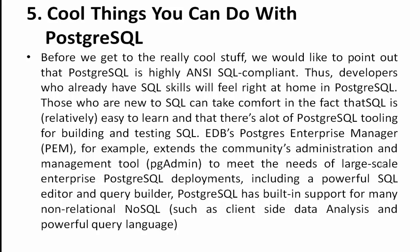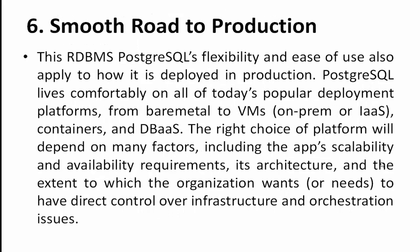PEM extends the community administration and management tool PG Admin to meet the needs of large-scale enterprise PostgreSQL deployments, including a powerful SQL editor and query builder. PostgreSQL also has built-in support for many non-relational NoSQL capabilities, such as client-side data analysis and powerful query language support, similar to databases like MongoDB.